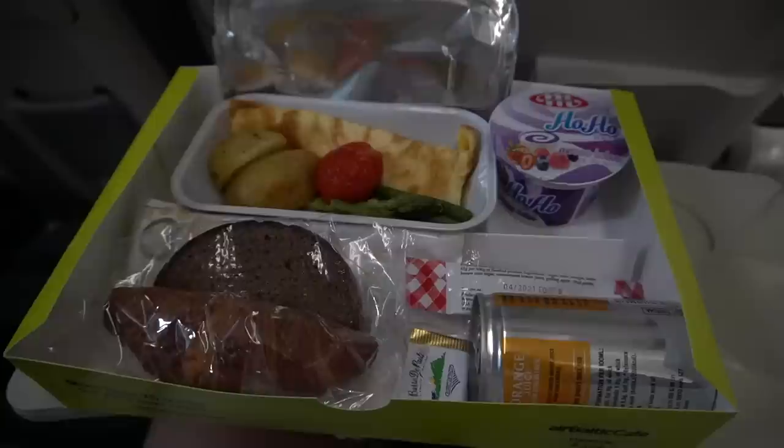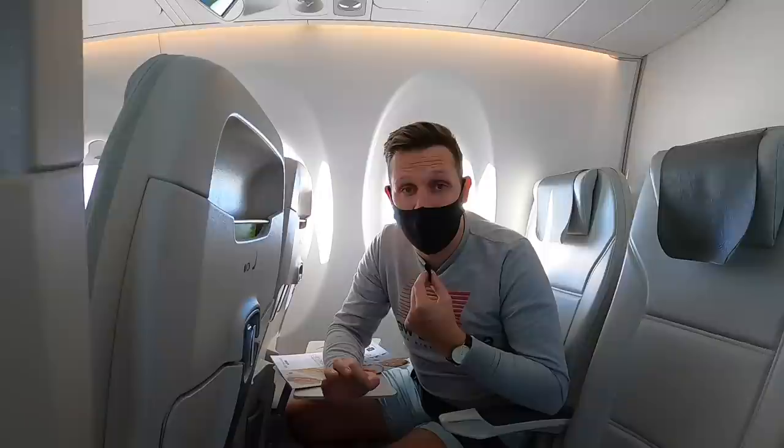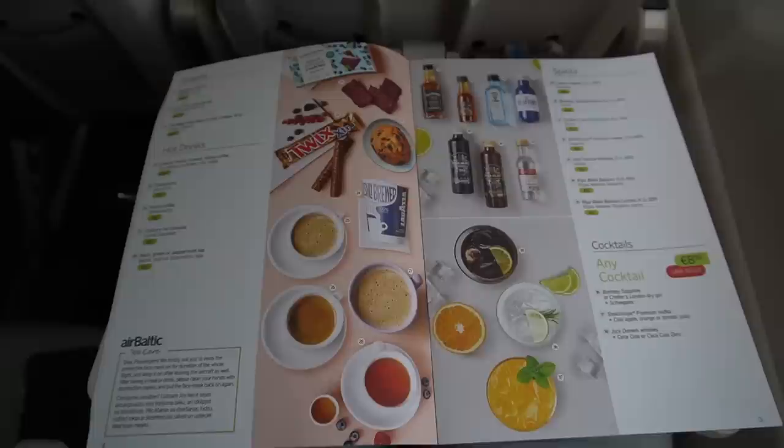On my first flight I had the omelet breakfast - it was really delicious. I've had a lot of omelets and usually they're dry, but on my first flight it was delicious. For this flight, I think I've ordered a pork dish, so let's see what this is going to be like.